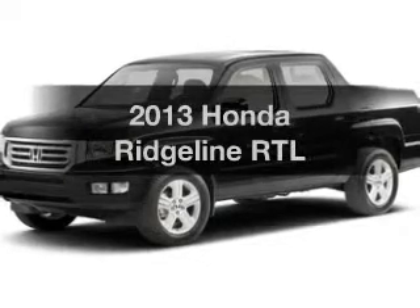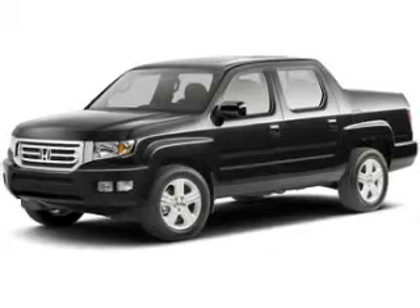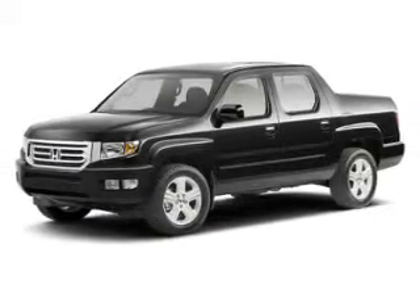Introducing the 2013 Honda Ridgeline. This is the set of wheels you've been looking for. The powertrain includes four-wheel drive with a reliable engine that responds smoothly to its automatic transmission.